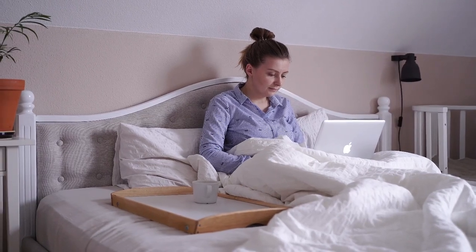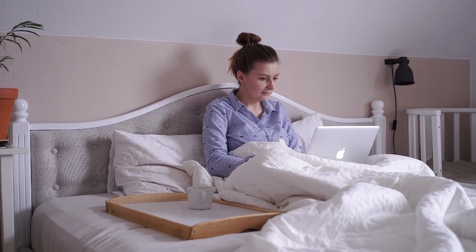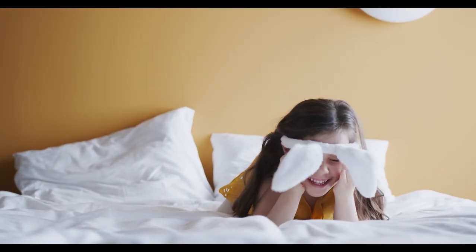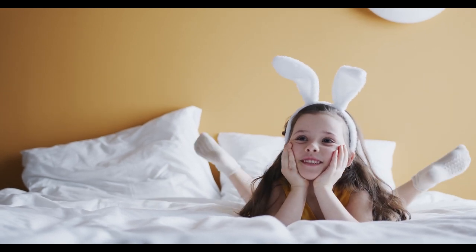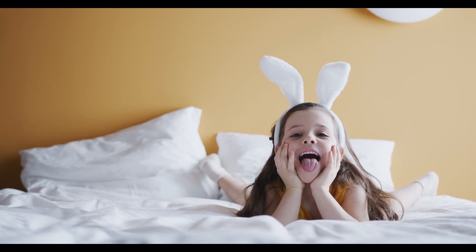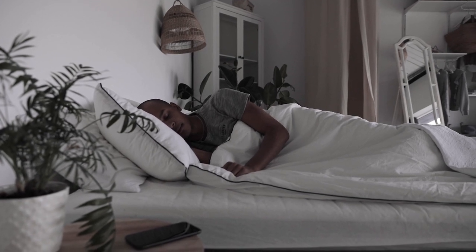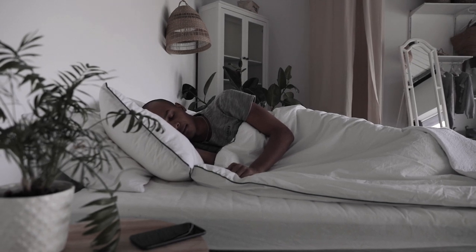When it comes to comfort, durability, and breathability, cotton bed sheets are a classic choice. They've been a household staple for centuries, and it's no wonder why — they're soft, cool, and age like fine wine. If you're in the market for new sheets or just curious about what makes cotton so special, this guide will dive deep into the world of cotton bed sheets, covering everything from thread count myths to which brands offer the best cotton sheets. Let's start with the top 5 best cotton bed sheets.